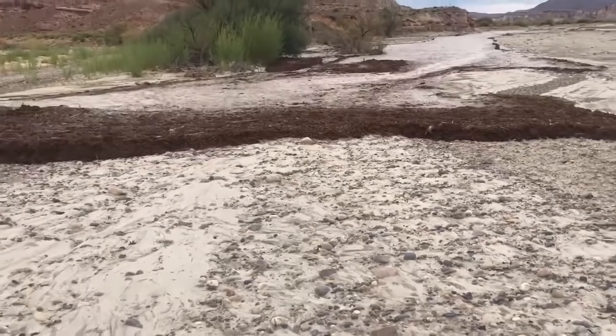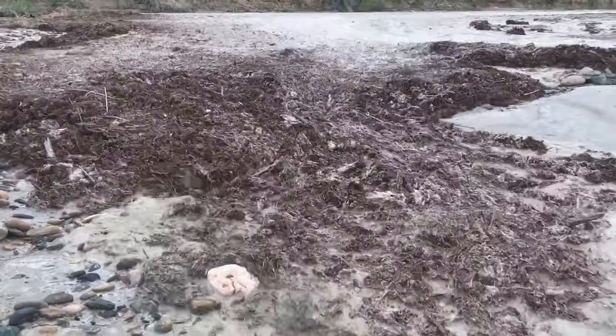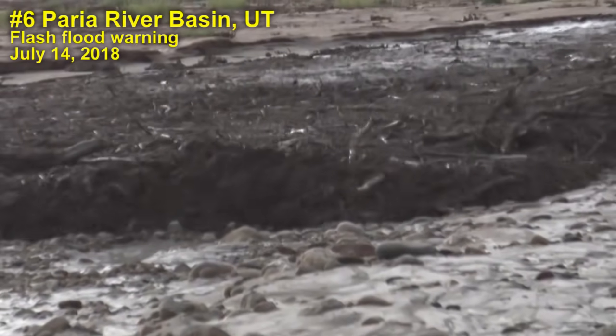Oh, wow. Whoa. Number six: flash flood down the Perea River Basin, also on July 14th.